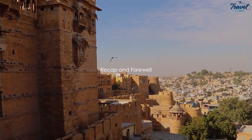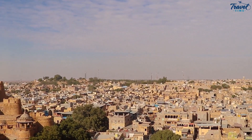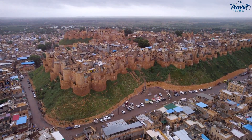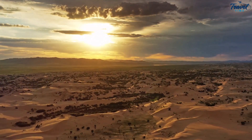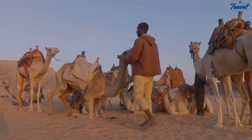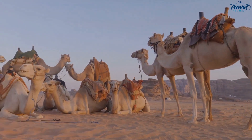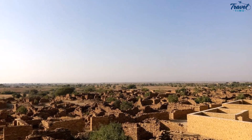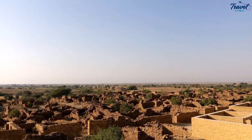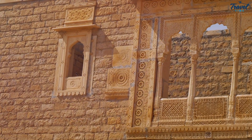What a journey it's been, traversing through the Golden City of Jaisalmer. We've wandered the twisting lanes of the majestic Jaisalmer Fort, its yellow sandstone walls gleaming in the sun, and marveled at the ornate carvings of Patwon Ki Haveli. Who could forget the sweeping vistas of the Sam Sand Dunes — an ocean of golden grains rippling under the desert sun, the camel safari, the sunset painting the sky in shades of orange and purple, the rhythmic beat of traditional music echoing through the night. Then there's the eerie silence of Kuldhara Village, an abandoned settlement whispered to be haunted, its deserted streets and crumbling structures a stark reminder of the mysteries that time often leaves in its wake.